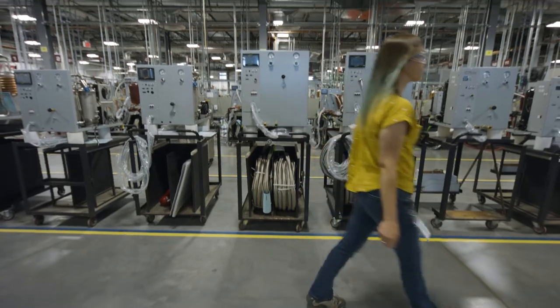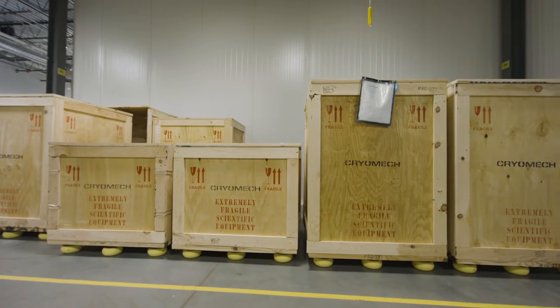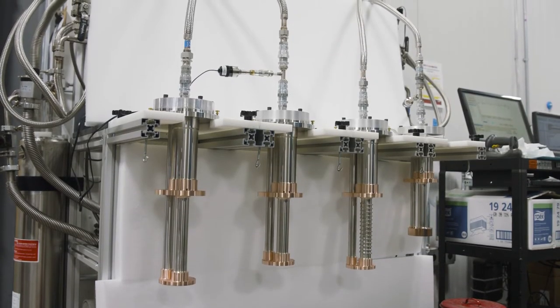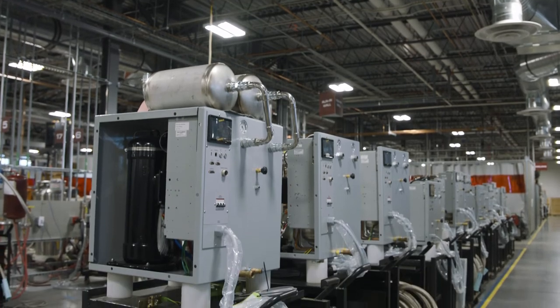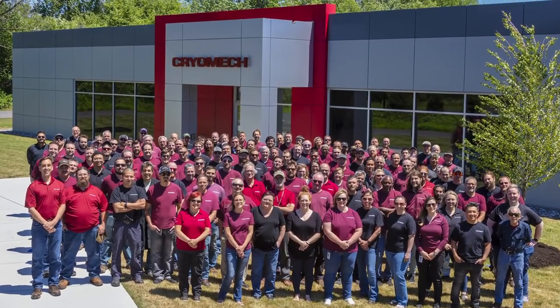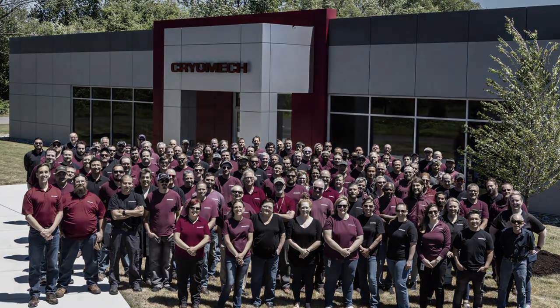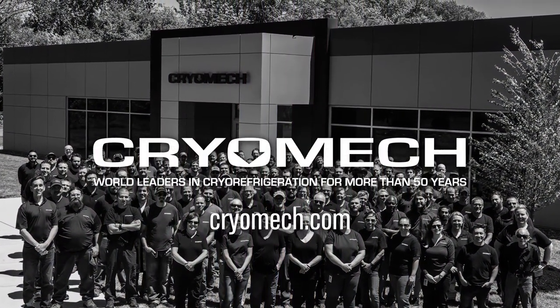Cryomech evolves quickly, releasing new products almost annually, and even after all these years, our continuously renewed passion to create world-class products, sustained by our cutting-edge facility, is only the beginning. We hope you join us on this journey of growth as we move into the decades ahead and proudly continue on as world leaders in cryorefrigeration.